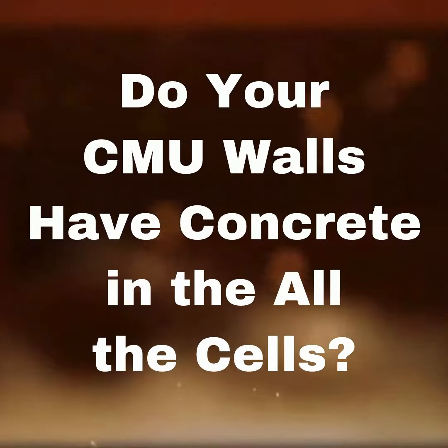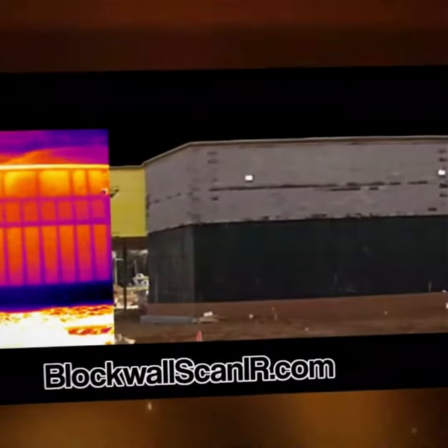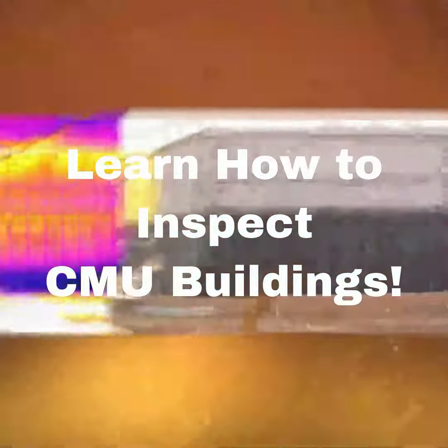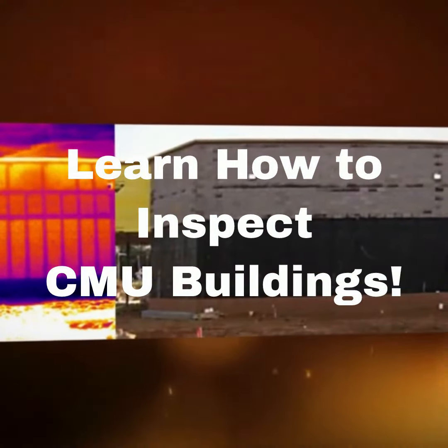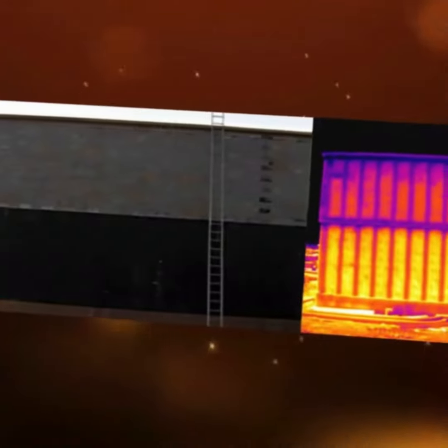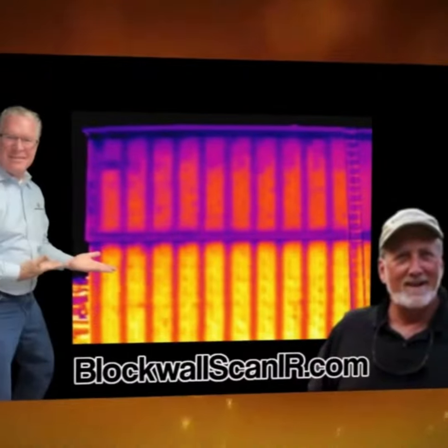Are you a masonry contractor or inspector looking to learn how to inspect CMU buildings? That's concrete masonry units — buildings like Lowe's or Walgreens, where they're built with block walls. One of the strengths of a block wall is the utilization of concrete in the cell sections.